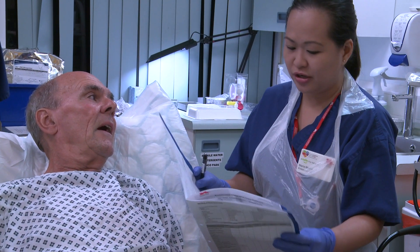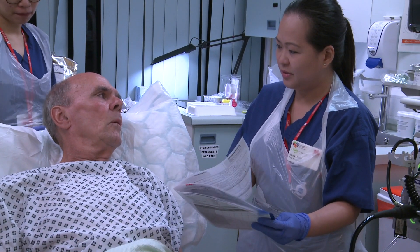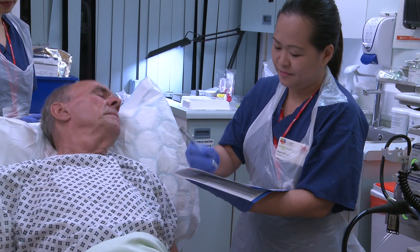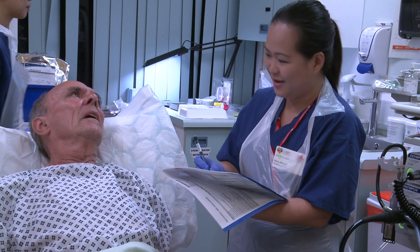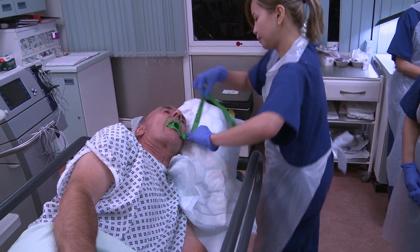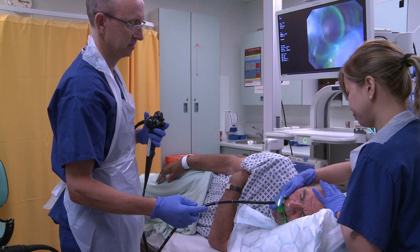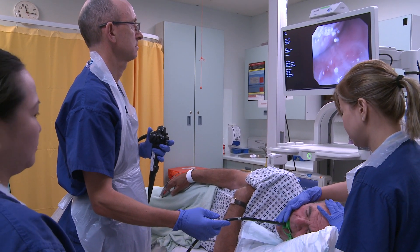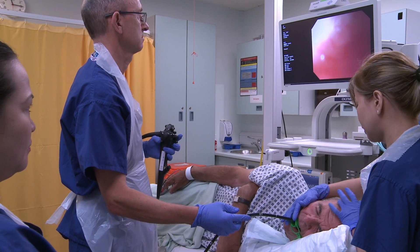If you have a sedative we will give you an injection into a vein which will make you feel relaxed and sleepy but won't put you to sleep. This option means you may not be aware of the procedure and you won't be able to leave the unit until you have recovered. We will put a plastic guard into your mouth so that you do not bite and damage our scope. The endoscopist will then gently insert the endoscope through your mouth and into your stomach. For your comfort and reassurance a trained nurse will stay with you throughout.